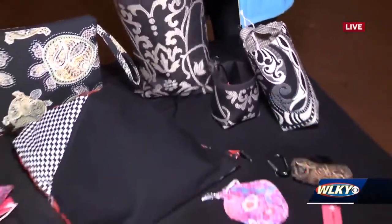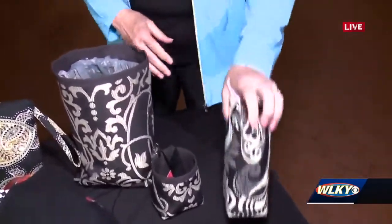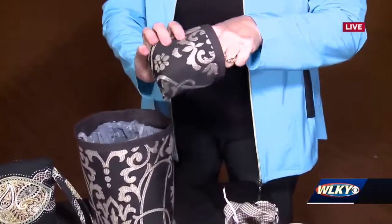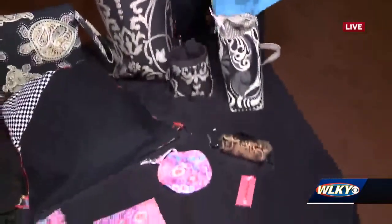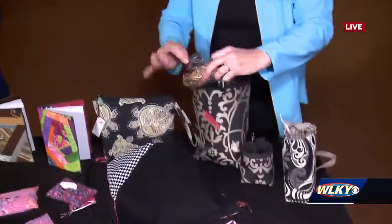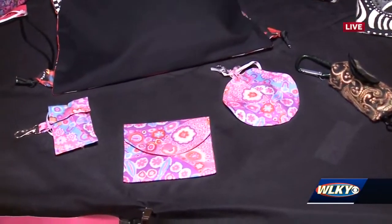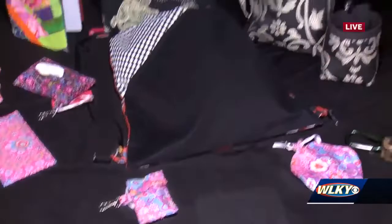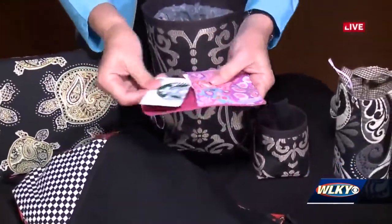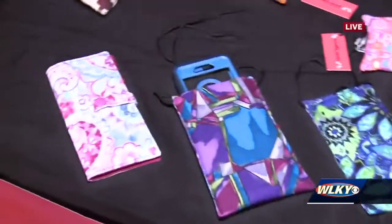Run me through some of the rest of your stuff really quick. Sure. This is a water bottle carrier — it's insulated. This is for your cell phone or those small items like pens and your sunglasses that you can hang in your car. This is for if you walk your dog and you want your doggy do bags to be a little prettier. This is just for coins or your earphone carriers. This is for cards or a change purse, chapstick holder.